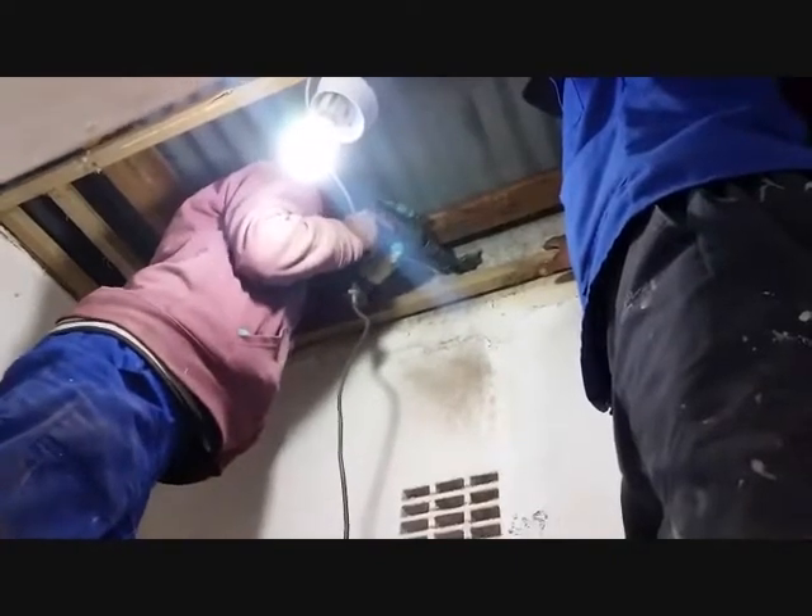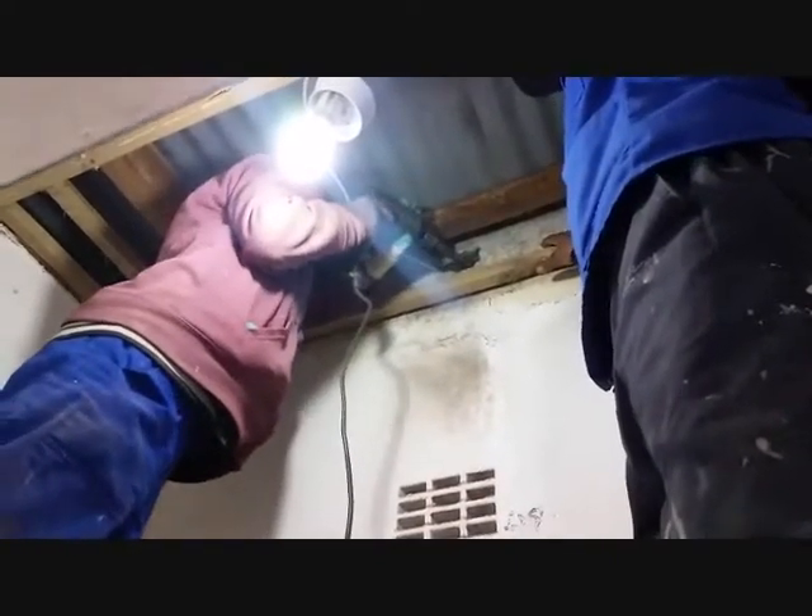Chat with the super friendly staff at Tile Africa when you get stuck with your bathroom project. In the next webisode we're going to start tiling. Remember to subscribe so that you can follow our progress. Bye-bye.